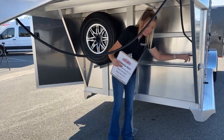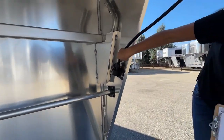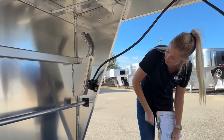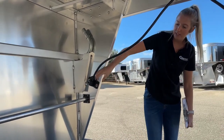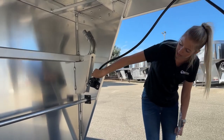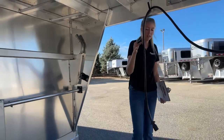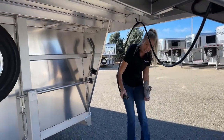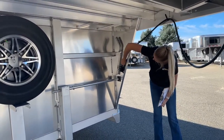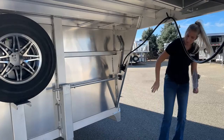Over here — I want to show you where we put our seven-pin connector, because my OCD really likes this. It's got a home right here, plugging right in, so when you're done it tucks out of the elements, pointed down so no water runs up inside your cord. This protects your equipment versus leaving it loose where something could chew on it or water could get in.